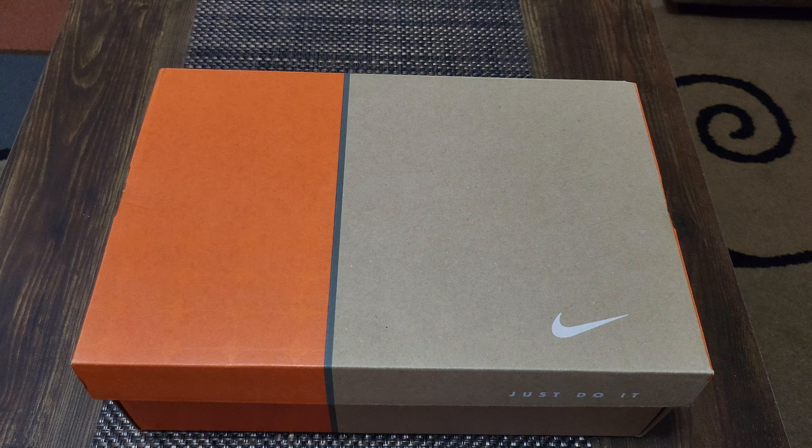Right here, this is the Air Force One Low Retro. Colorway is white, chocolate, metallic gold. Size is 11. Brief history — I did do some reading up on this shoe. I like to give you guys a little bit of background story on the shoe. This is the Air Force One.